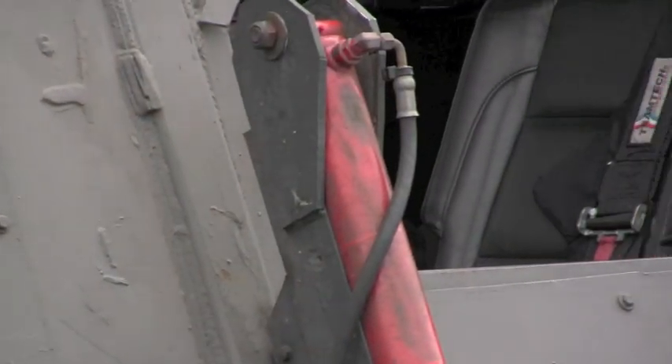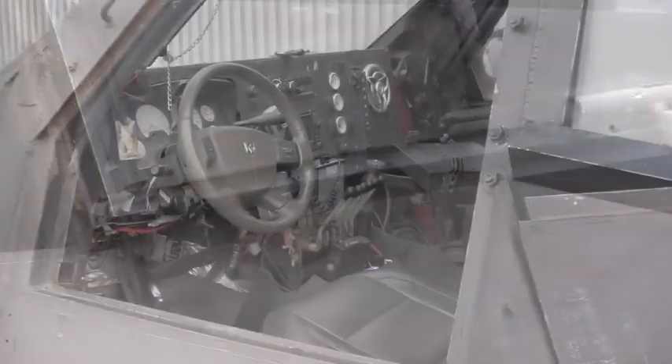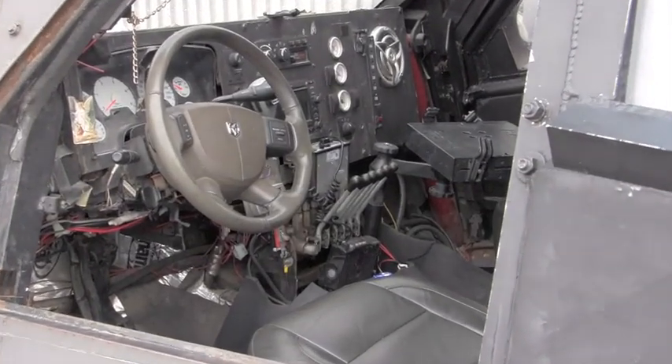To build the TIV, we took a Dodge 3500 pickup truck, tore everything off, added 10,000 pounds of aluminum, steel, Kevlar, polycarbonate — all these kind of robust materials to protect us inside the vehicle from what's happening outside.